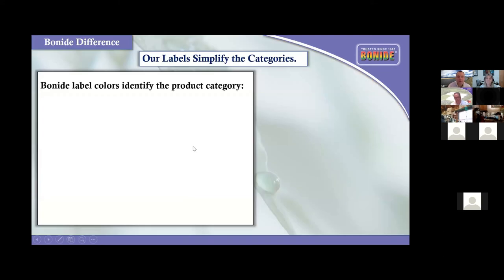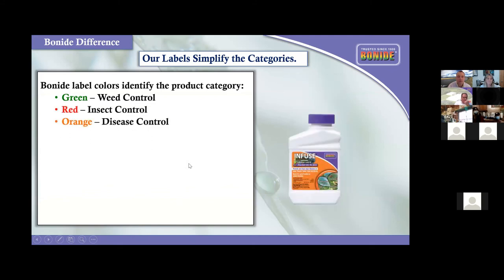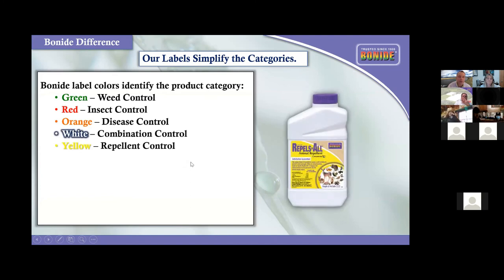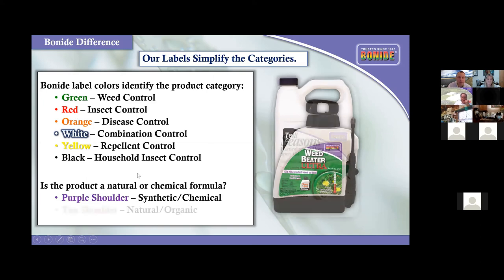Some quick review on the front of the Bonide label: there is important color coding that tells a story. The green label is weed control, the red label is insect control, the orange label is disease control, and so on. The most important color coding is the shoulder color in the upper right corner of each label: a tan shoulder means natural, a purple shoulder means synthetic. We're the only company that does that.